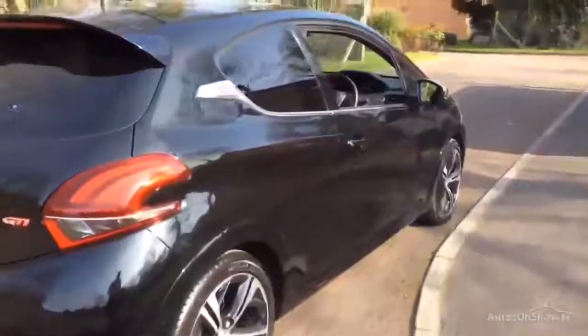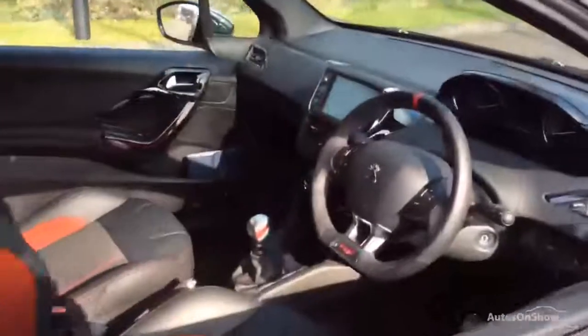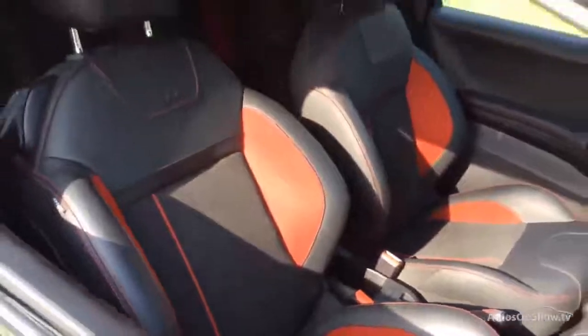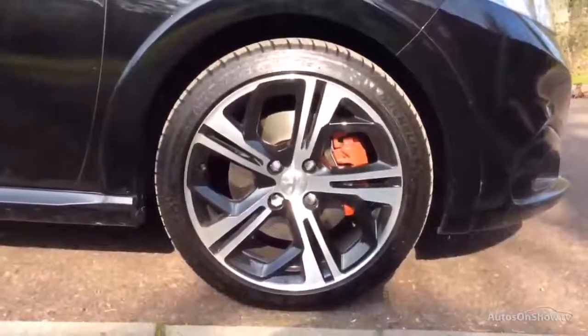Feel confident buying your next used vehicle from Charters, knowing all of them have been thoroughly checked over for a genuine history. All of our vehicles come with MOT if applicable, a fully comprehensive mechanical check, warranty for peace of mind, and the Charters promise that you won't find a better deal.